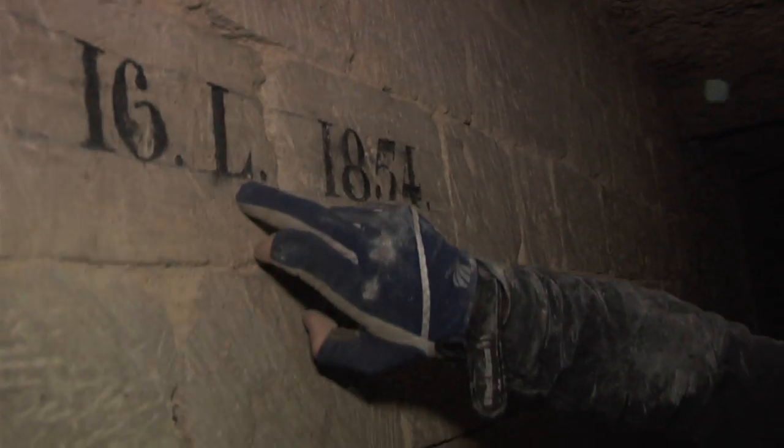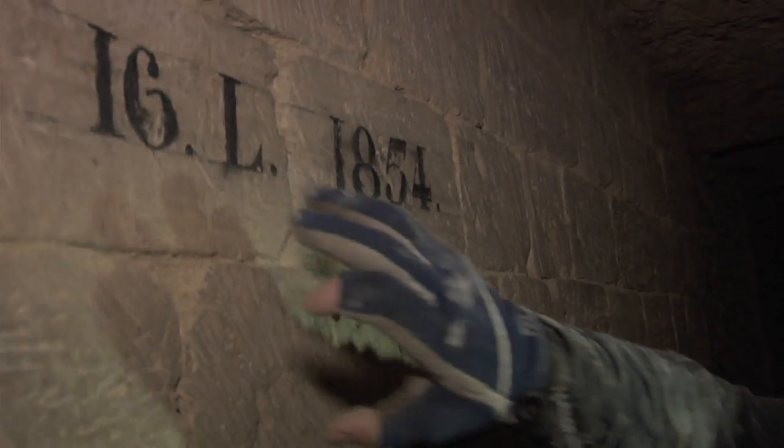The one we're in right now was set up in the 1850s, and you can see these glyphs on the side where it would have the initial of the engineer in charge of it and something to signify the date and which locality it was.